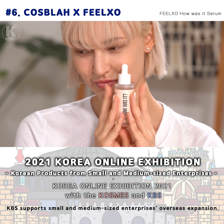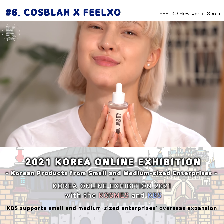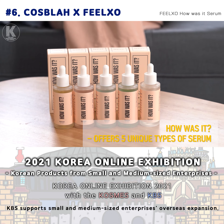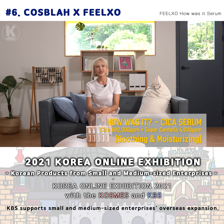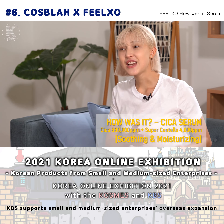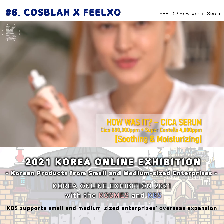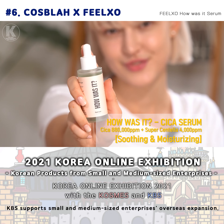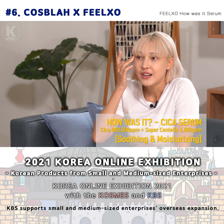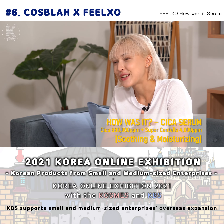You'll understand what I mean once you use this product. These five products are all unique. This green one contains Cica. The Cica Serum also includes Medicasicide and Pantanil to make your skin clear. On a dry and hot day like today, skin can become sensitive. Medicasicide is the raw ingredient in Medicasel — it helps heal scars and protect the skin to keep it clean and fresh.